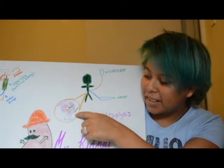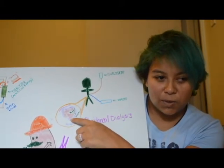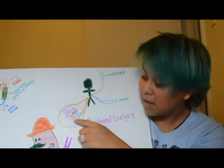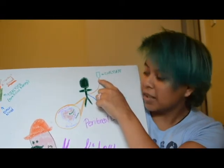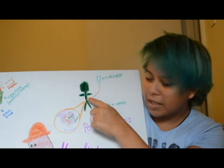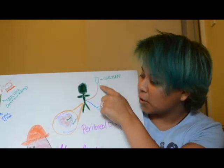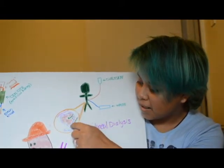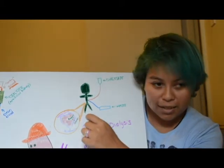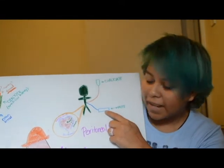With peritoneal dialysis, the access is actually in your stomach. The inside lining of your belly, which is the peritoneal cavity, is used as the natural filter — it's used as a dialyzer for your body. The waste in your body is taken out by the cleansing fluid, which is a dialysate, and that's washed in and out of your belly as treatment goes on. The dialysate solution goes in through the catheter, your lining of your abdomen is used as the filter, and then it is taken out and put into a separate waste bag.